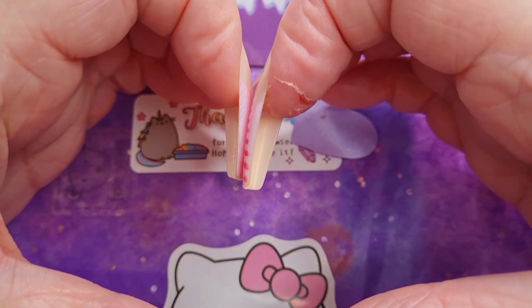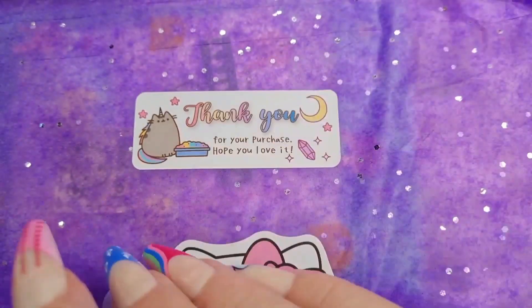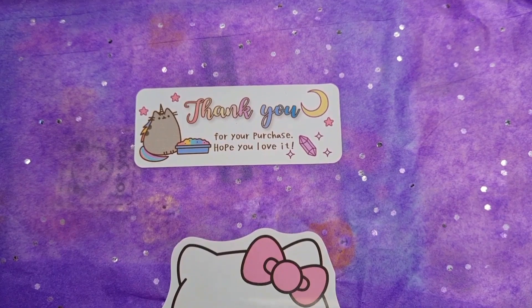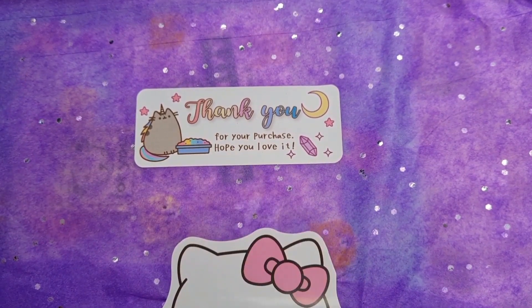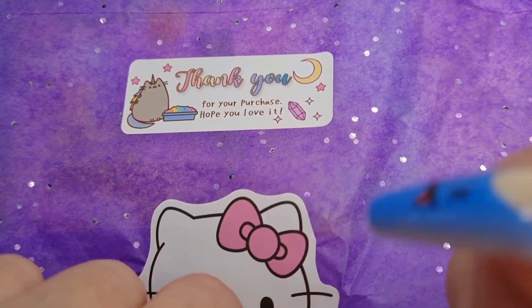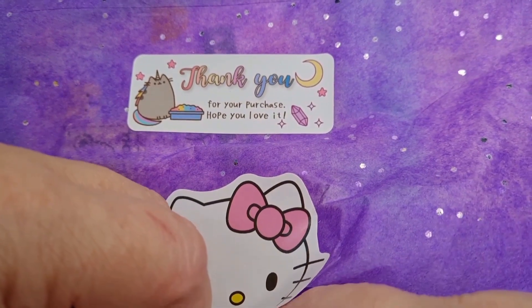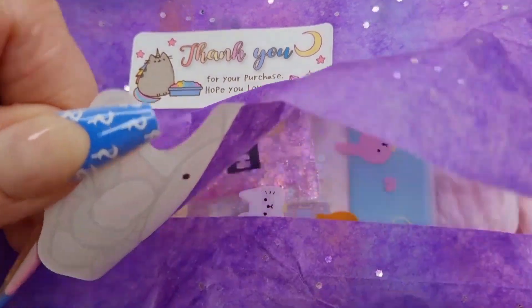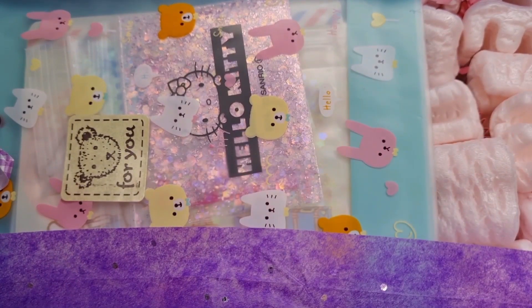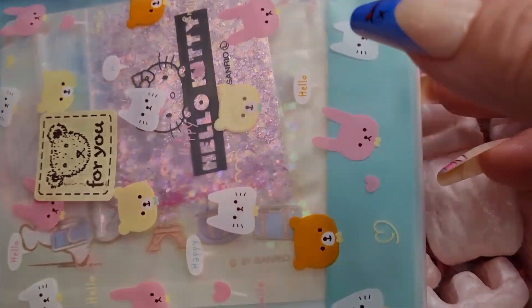Thank you so much, please feel free to use my discount code. Look at this cute little heart here! We've got a Hello Kitty sticker that says 'Thank you for your purchase, I hope you love it.' I really don't want to rip the sticker so I'm going to try my hardest to get it open without ripping it. Oh yes! Excuse my finger, I have a cut on it - but the nails are still going strong!